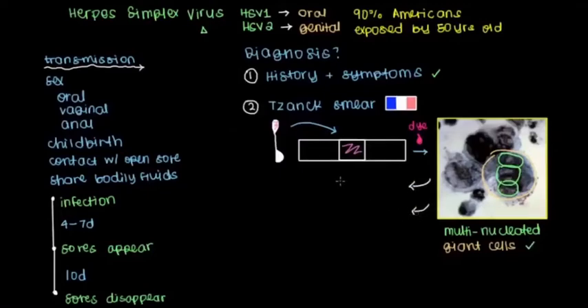But the problem is this Tzanck smear is suggestive of a couple other things as well. In addition to being positive for HSV-1 and HSV-2, this can also be found with cytomegalovirus, or even with varicella, or herpes zoster, which is another type of virus altogether. Which is why this test isn't as commonly done, because usually a history and symptoms can be suggestive of herpes by itself.